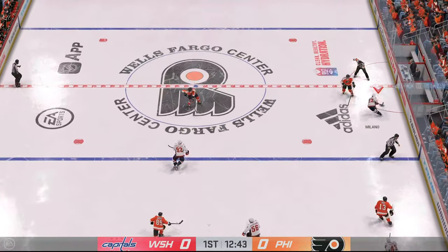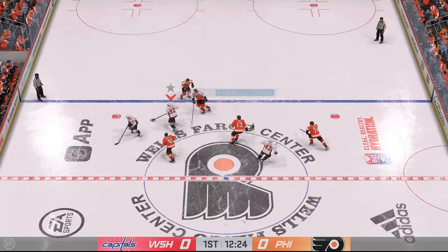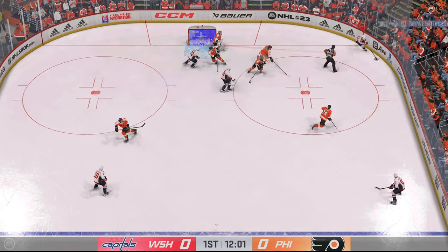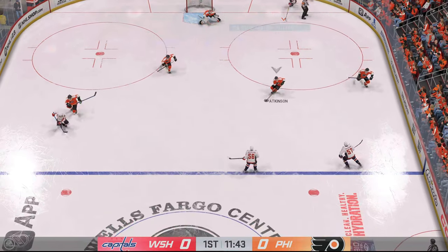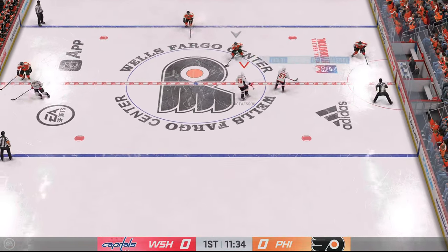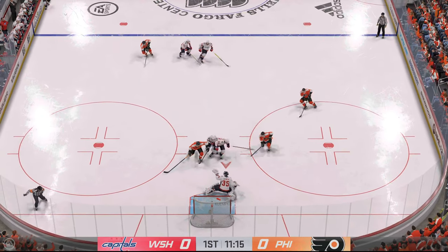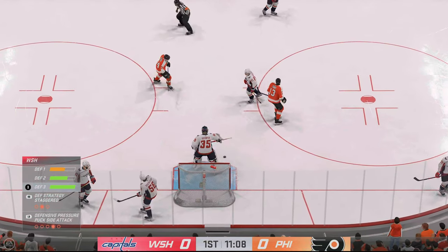Washington's got the puck along the boards. He'd like to have that pass back. From the point, looks to make something happen. Comes up with a big pad save to deny. Certain saves are more difficult than others — this one, right from the slot, is turned aside. Moussa quickly over to Tippett. Denies it in front. Kemper's gonna smother it to get a whistle.